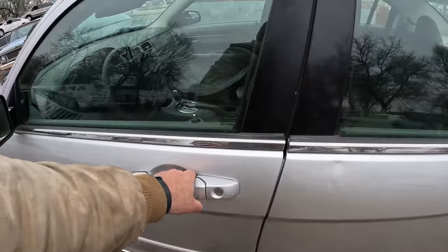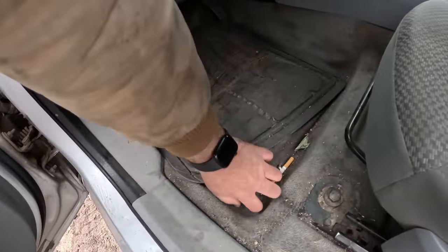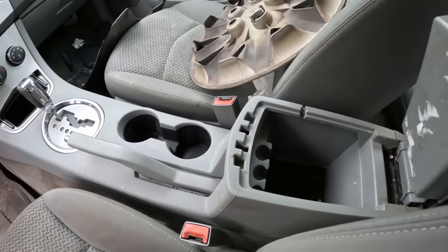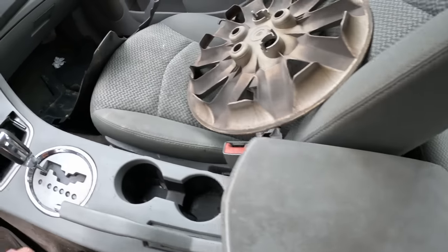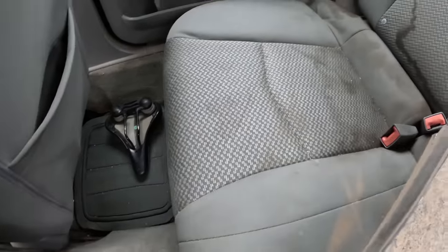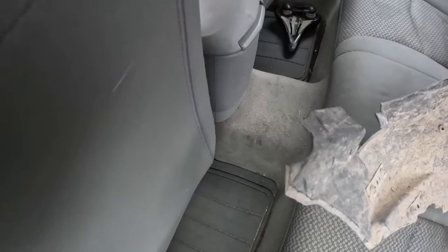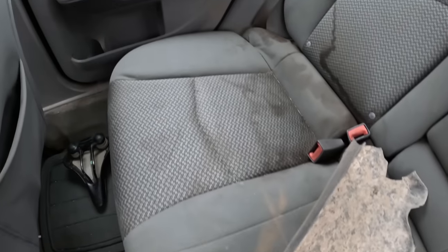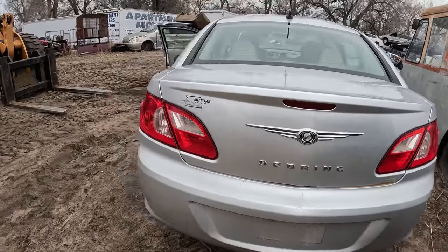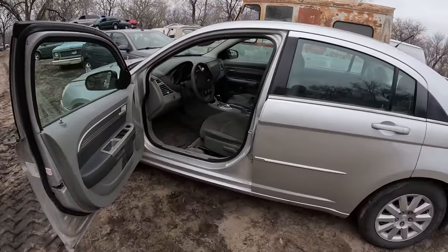I guess we'll check the Sebring. Might as well start right here - nothing there. I'm not really seeing much. I think we're kind of striking out on this one. A bicycle seat! I'll pull these floor mats up real quick, but other than that I don't really see anything. Nothing behind the seat. This car is too new - it doesn't have a place to put a key, so if the battery is dead you don't get to get in the trunk. I guess we don't know what's in the trunk on this one, but judging by the rest of the car there's probably nothing in there. When I process this car and get it ready to crush, I'll rip the trunk open and see.